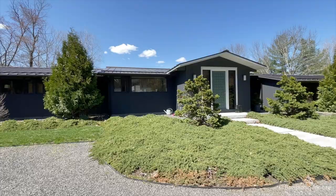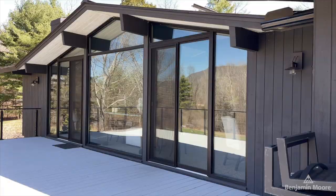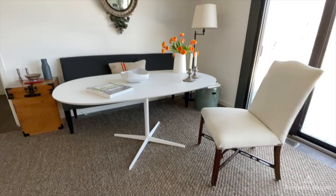When I meet with a new client and we're starting a new project, we really do start from the front door. The color of the house, the architecture outside the house — that all leads you into the house and that's part of the process. That's the domino effect of design.